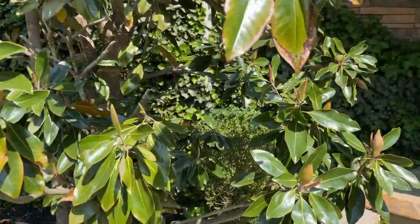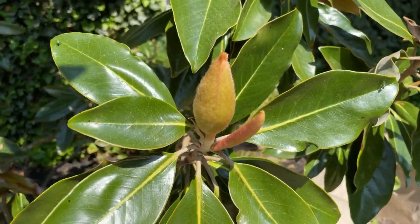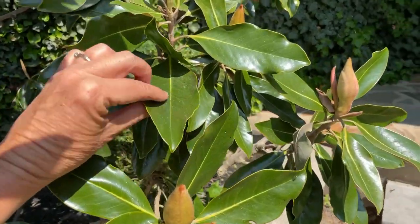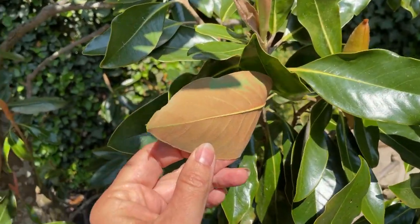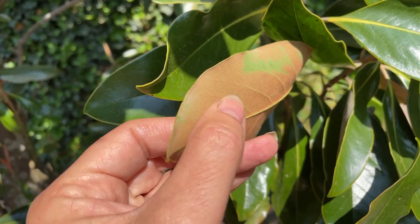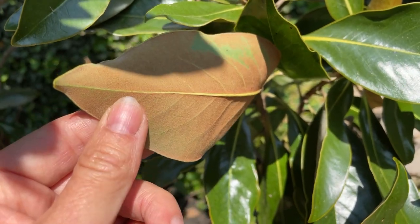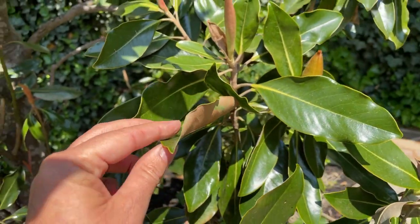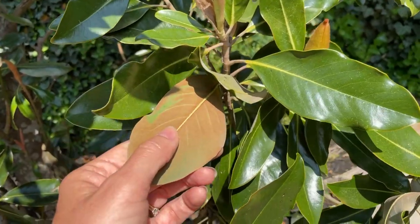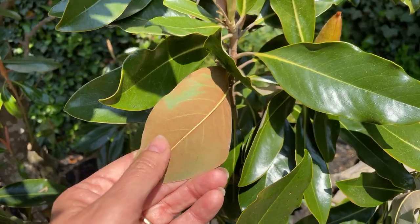Here are some other blooms that are about to burst. This is called a leather leaf magnolia. The back of a leather leaf magnolia looks like actual brown leather — it looks like suede. A lot of times in fall I'll use these magnolia leaves in arrangements and I'll just turn them to show the brown side.